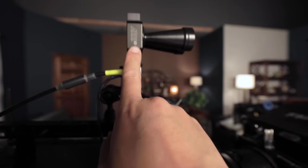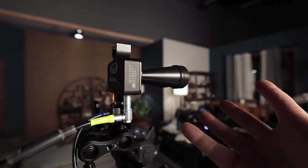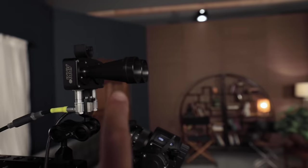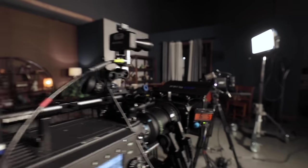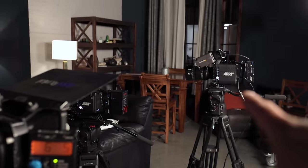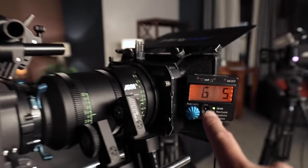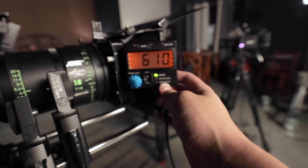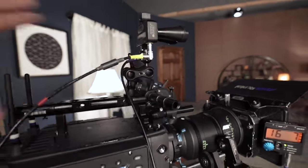We come up here, and this is the ARRI UDM - Ultrasonic Distance Measure. This thing is constantly getting a measurement of whatever the camera is pointed at. So right now, we are pointed at that camera right over there, so it is giving us a readout of six feet, five inches. This UDM can be mounted in a dozen different places - right now we have it here.